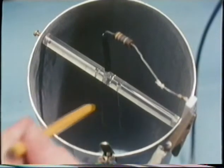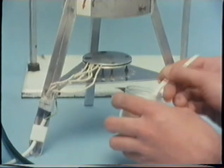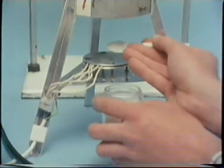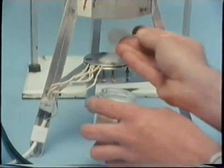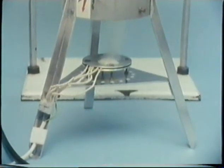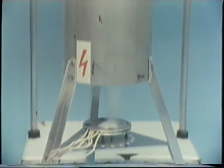Beneath the chimney there's a hot plate. If we put some ammonium chloride on it, it sublimes off and its white fumes pass up and out at the top.